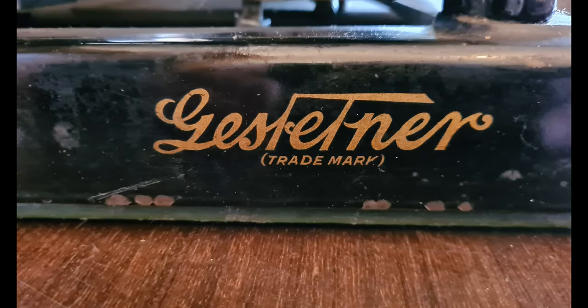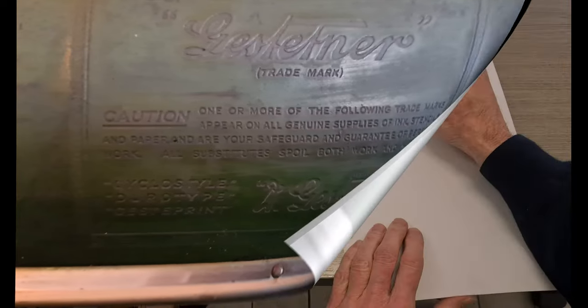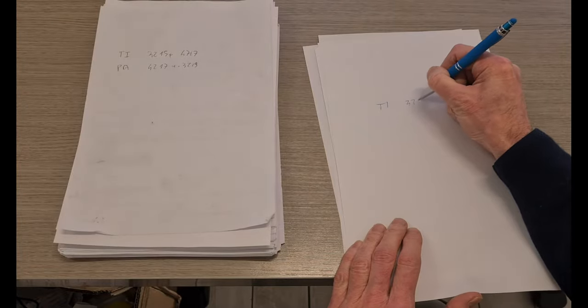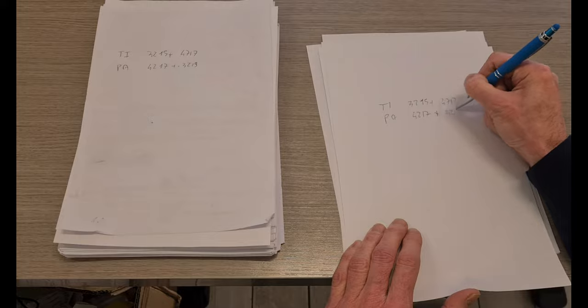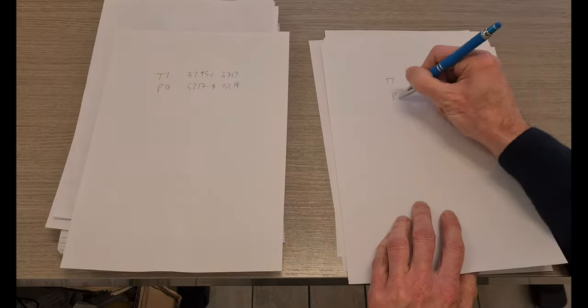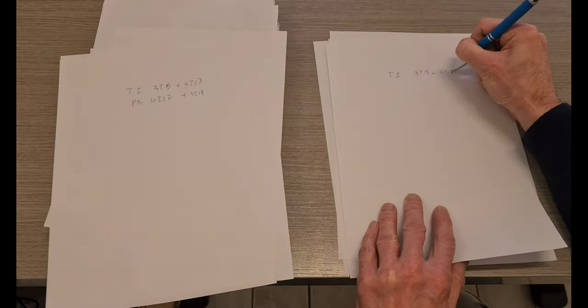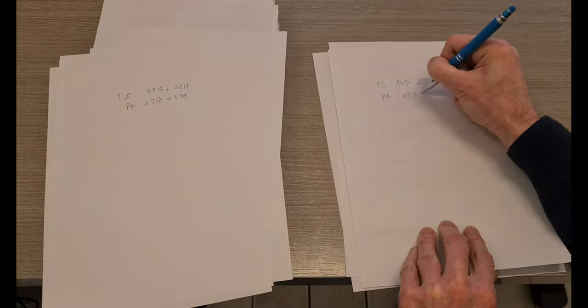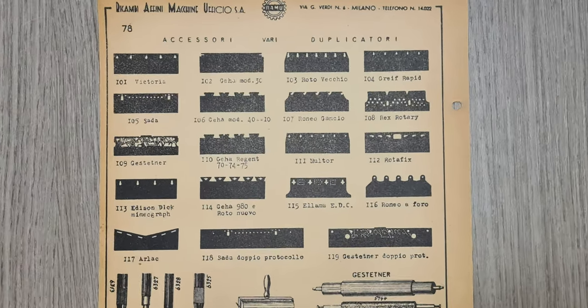The Gestetner company was founded in London in 1881 by a Hungarian man, David Gestetner. He worked at the stock market in Vienna, where he had to make copies of the day's activities by repeatedly writing the results. Presumably, he got tired of this and started to invent devices to make copies.